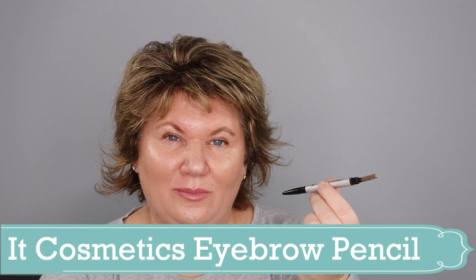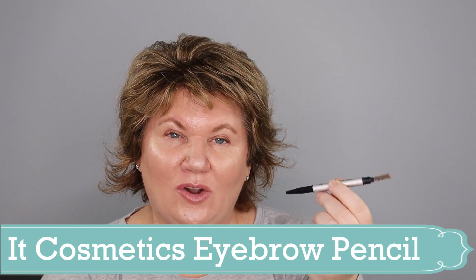I used up my favorite eyebrow pencil — it's the IT Cosmetics Universal Brow and I wear it in Universal Taupe. I love this pencil because it works on pressure: if you want darker brows you just press harder. It's waterproof, smudge-proof, and really does last all day. I don't wear makeup every day, but I do always put on my eyebrows and lip gloss. Love that pencil.